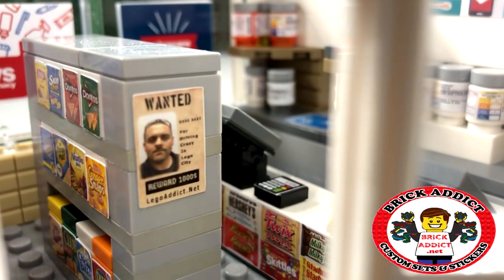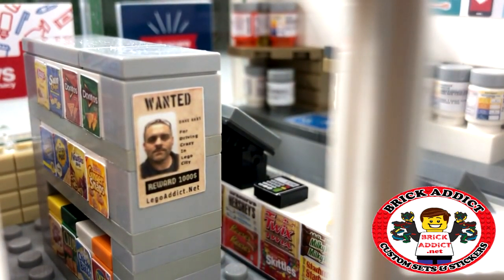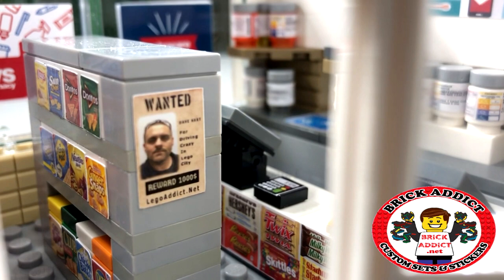The first thing the customer is going to see when they walk in is a little Easter egg we planted. It's a wanted poster with yours truly on it, so please don't be calling the police saying you saw me.